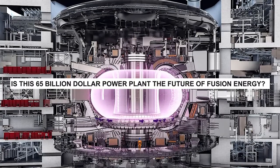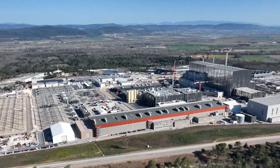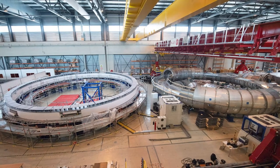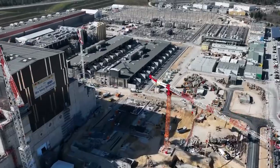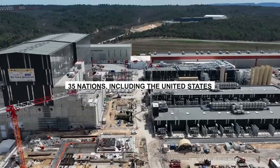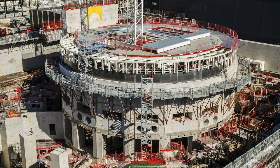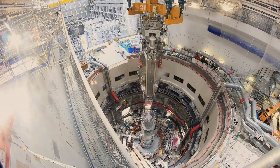Is this 65 billion dollar power plant the future of fusion energy? Several countries are working together on this project called ITER, the largest power plant in the world. Due to a recent setback, this project has been delayed, which can also be quite expensive. ITER, which stands for International Thermonuclear Experimental Reactor, is a large-scale scientific experiment that aims to demonstrate the feasibility of fusion power as a sustainable energy source. The project is a collaboration between 35 nations, including the United States, China, Russia, and the European Union. The goal is to build a tokamak, a type of nuclear fusion reactor that will produce more energy than it consumes.